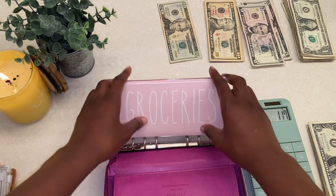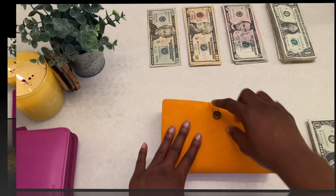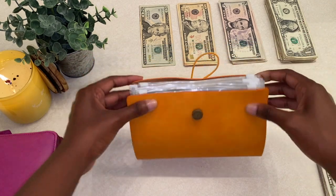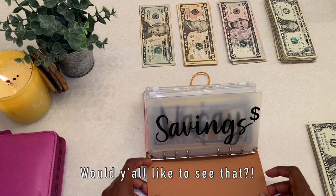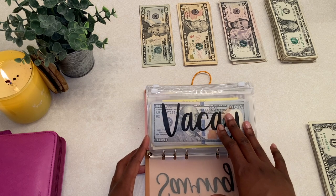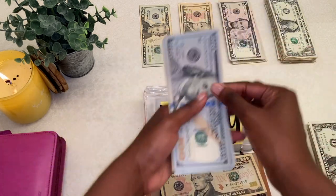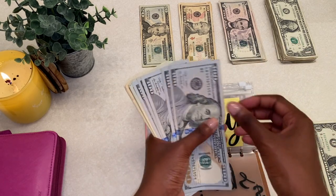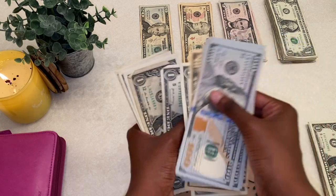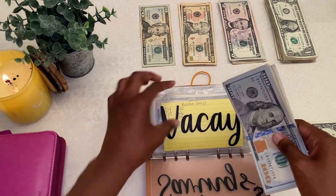That is it for my cash envelopes. Now we're going to move over to my sinking funds. Look how thick this sinking funds binder is — I definitely need to do a condensing video or exchange bills video very soon. First we're going to stuff vacation, and vacation is getting $10. Let's see how much vacation has in total — that's $579.